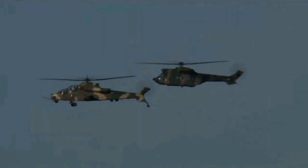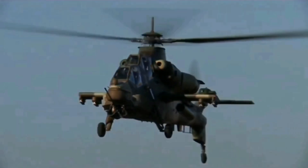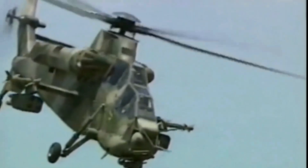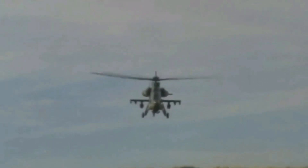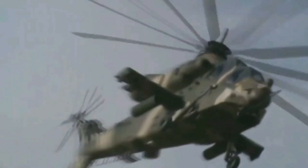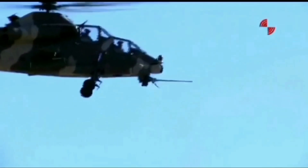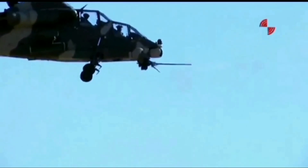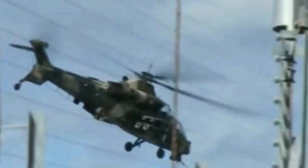The Rooivalk is built to withstand significant damage. Its structure and systems can endure 23mm high explosive rounds and keep operating for at least 30 minutes after taking a direct hit from a 12.7mm armor-piercing round. The self-sealing fuel tanks can also survive a direct hit without exploding. The aircrew stations are armored against 12.7mm rounds, and the seats are crash-worthy, reducing the risk of injury to the crew.